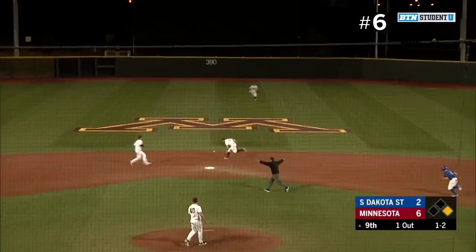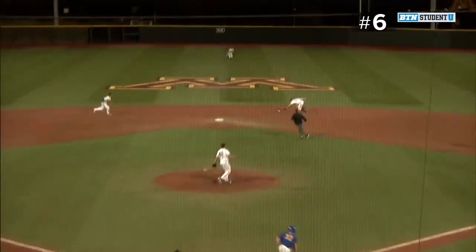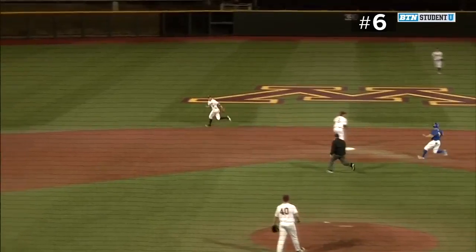One-two, lined off of Mankey. Pedersen tries to backhand, flips it to Vavra! Oh my goodness! Wow! That's just an amazing play!